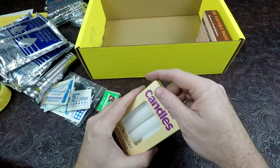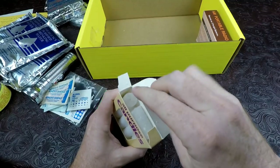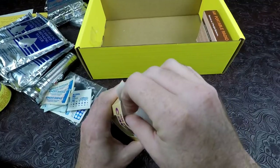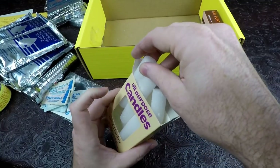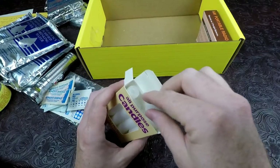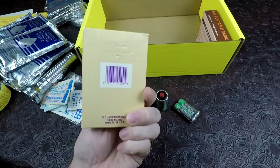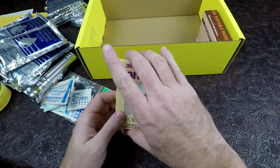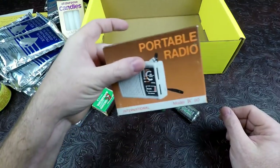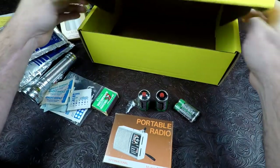We have some candles — just simple paraffin wax candles. One is kind of broken and stuck in sideways. They look like a standard Walmart or hobby lobby type box of candles. And we have an AM portable radio. That is everything this box contains.